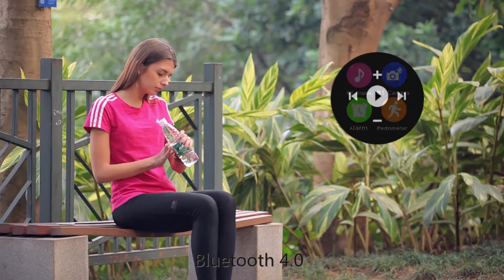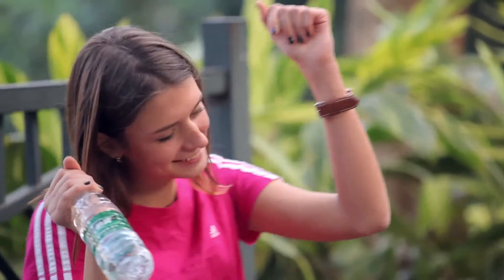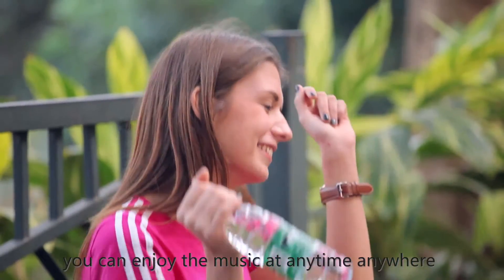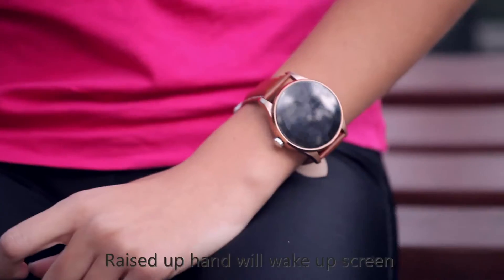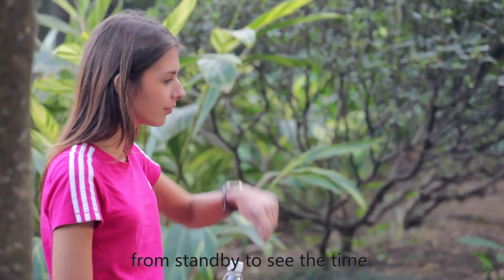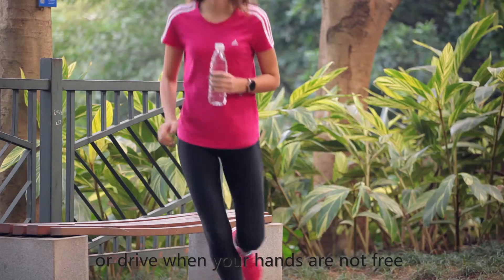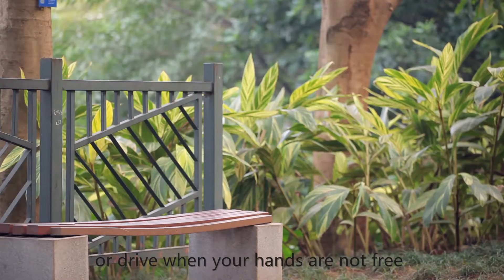Bluetooth 4.0. Wearing the K88H SmartWatch, you can enjoy music at any time, anywhere. Raise your hand to wake the screen from standby to see the time. You can pick up incoming calls — very convenient to use outdoors or while driving when your hands are not free.